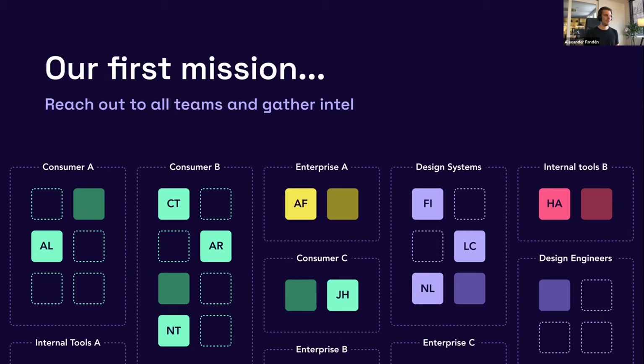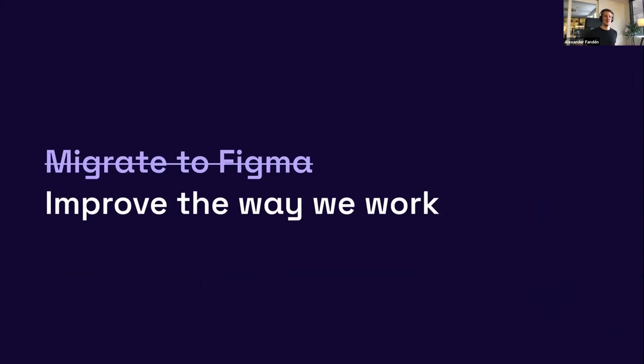Before just jumping right into it and moving everything to Figma, we wanted to reach out to our teammates across all different teams to cover all angles in order to set ourselves up for success. We did interviews and talked to everyone about how they work today, what their pain points are, what they like with the existing process using Sketch, Abstract, and Zeppelin, and what could improve. What we uncovered was quite a lot of issues that people had been annoyed about and that had slowed them down for a very long time.